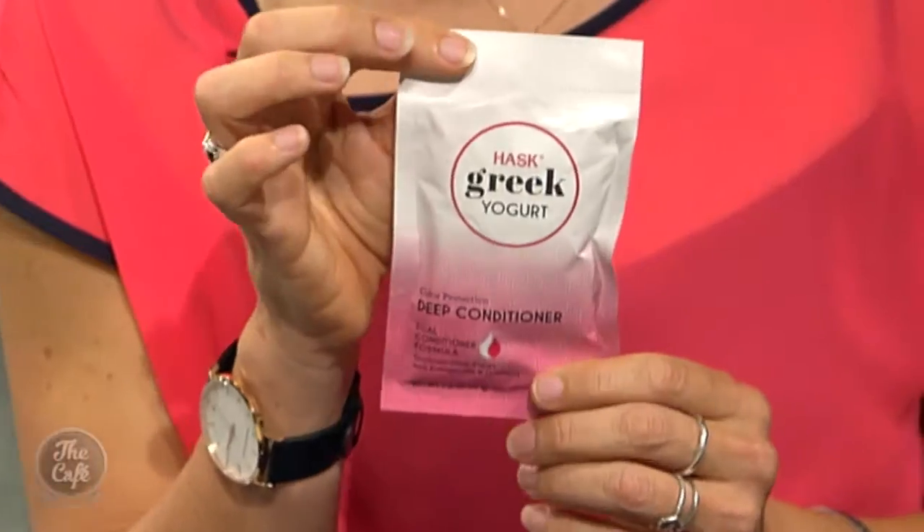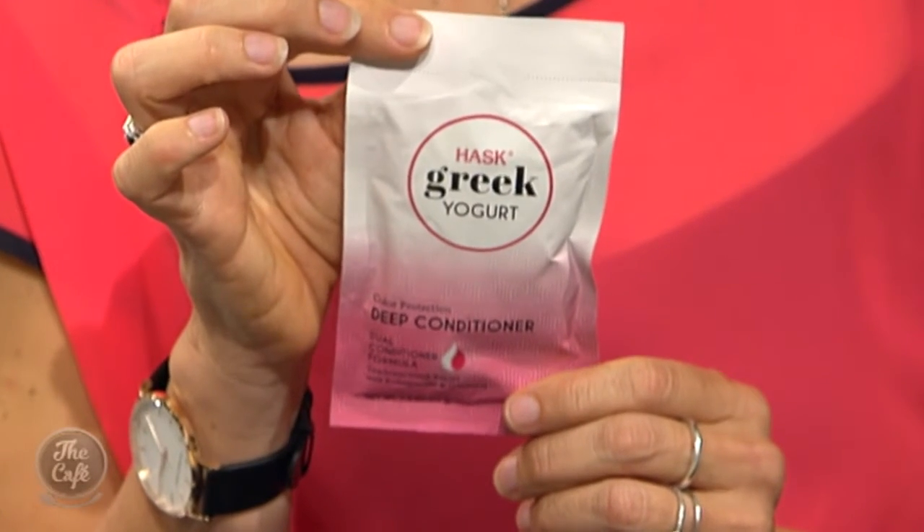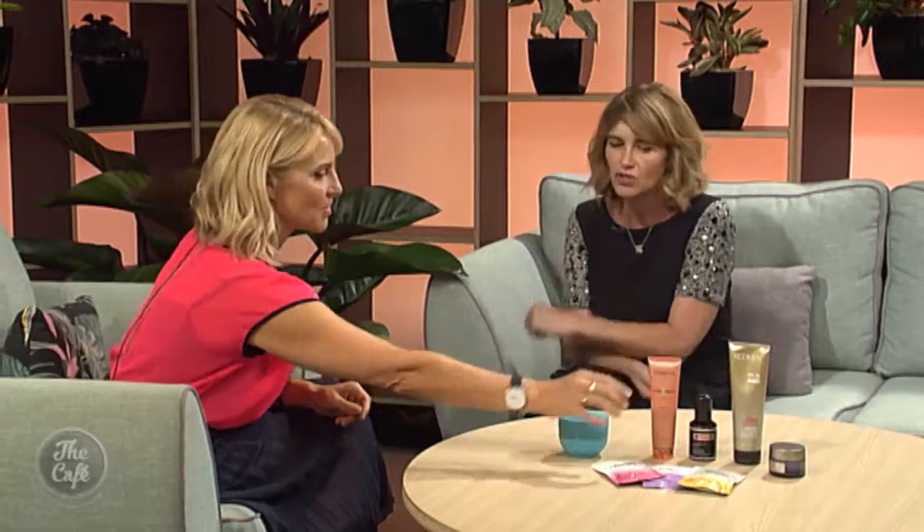I love a sachet mask for the hair. These fantastic masks from Hask are made from Greek yogurt and have other oils in them — they are a real protein shot for your hair. Protein builds strength in your body, and it builds strength in your hair too. They're great to just throw in your gym bag — you can leave them on for 10 minutes, they're about five dollars, so anyone can afford to do that.